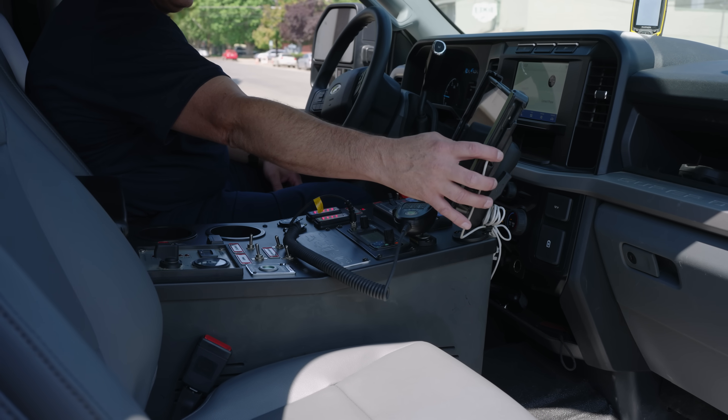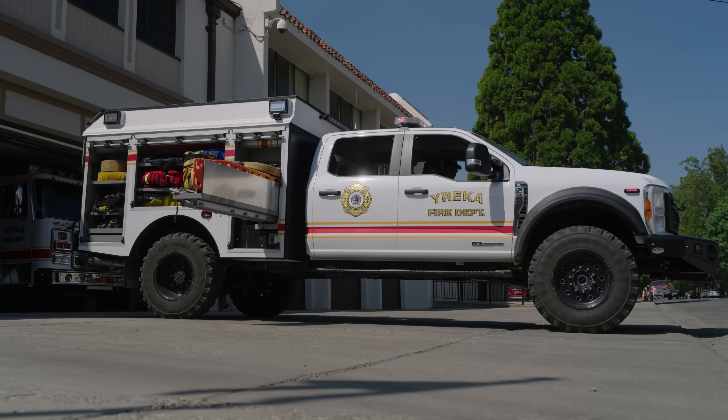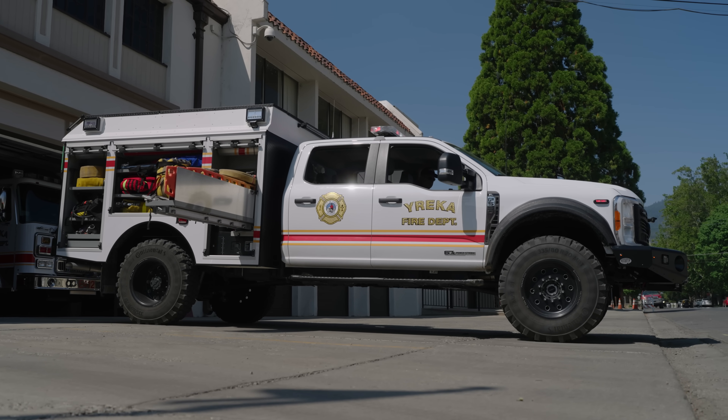Just prior to us researching the Super 6, we did have a wildland fire here in the city. We have a number of them, and it would have been pretty easy to pick up if we could have just gone through a ditch right alongside the road — not a deep ditch, but our current apparatus just wouldn't go through it. With the Super 6 we have now, that's not even an obstacle. It just rolls right through it and gives us a lot of versatility we wouldn't have had without it.